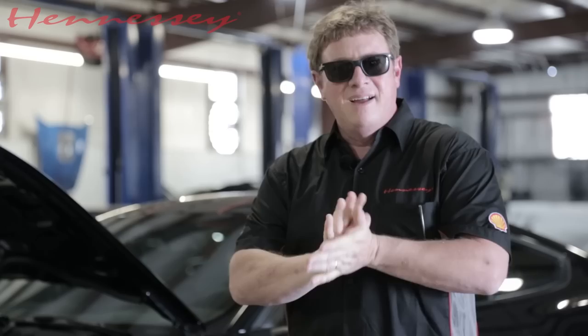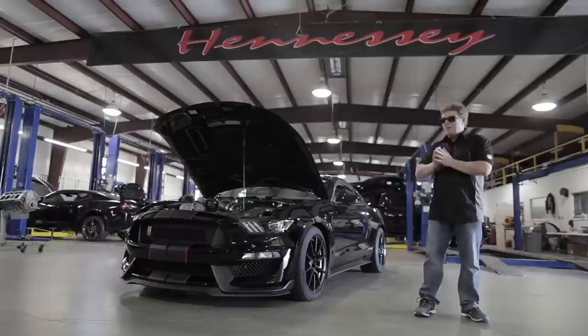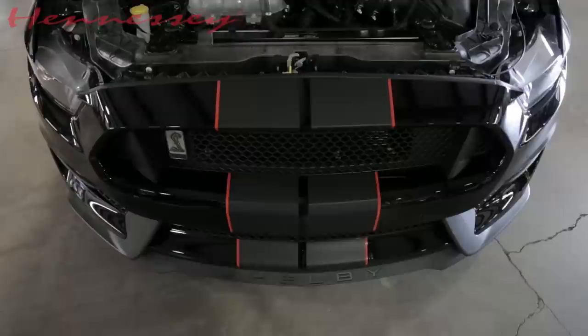I got my sunglasses on for my Hollywood look here. Here in Hollywood, hot Texas. John Hennessey here at Hennessey Performance and today we're gonna do a quick test drive of our HPE 850 Shelby GT350, and this is a package we've offered for the last year.